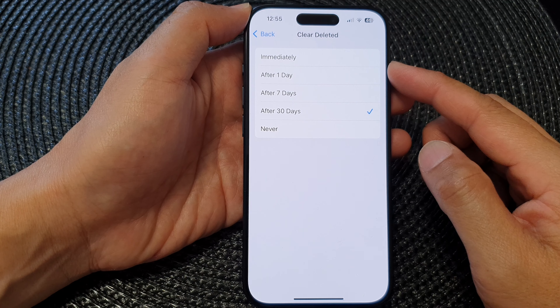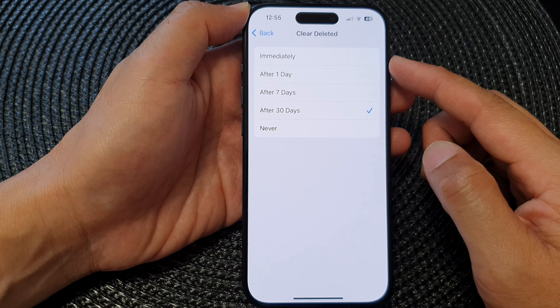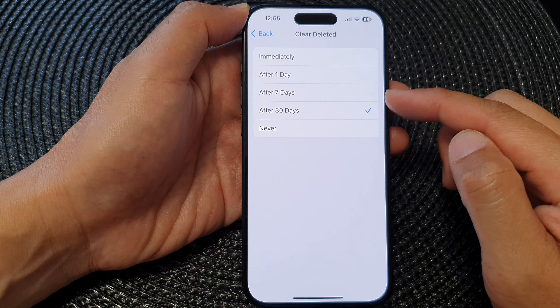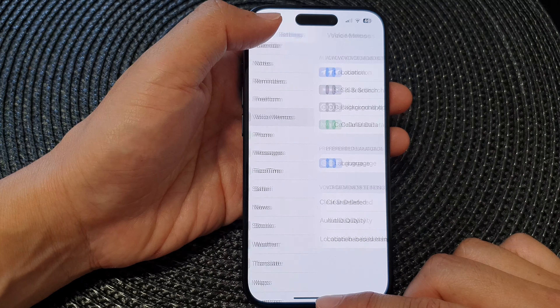In this video we're going to take a look at how you can set Voice Memos to clear deleted files immediately, after one, seven, or 30 days, or never. First, let's go back to your home screen.